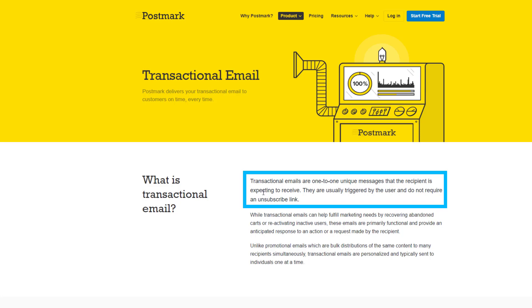Transactional emails are messages that the recipient is expecting to receive. They are usually triggered by the user and do not require an unsubscribe link. This is crucial — if you start sending marketing or promotional emails using Postmark, your account will be banned. That keeps the system very clean, and to the best of my knowledge all emails sent through it have reached the intended recipient.